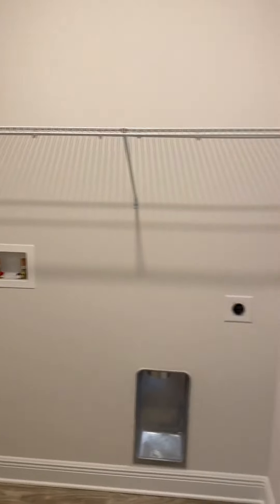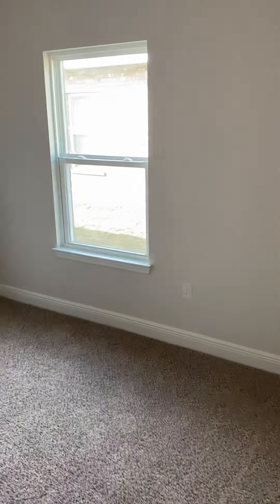These front two bedrooms are about the same size, again with a double closet. Then you have the utility room here, which I like to be at the end of the hall with the secondary bedrooms — that's usually where all the dirty clothes are. Then you have a linen closet in here.